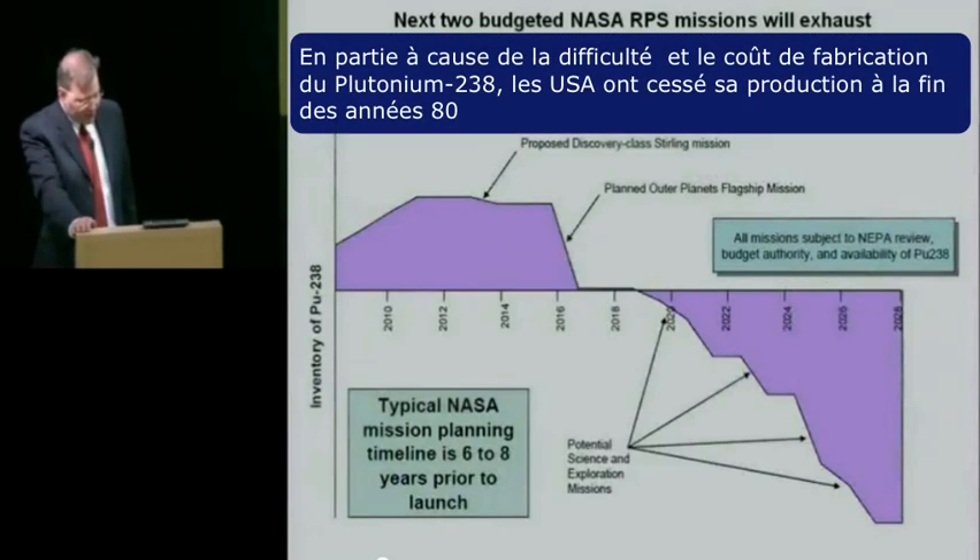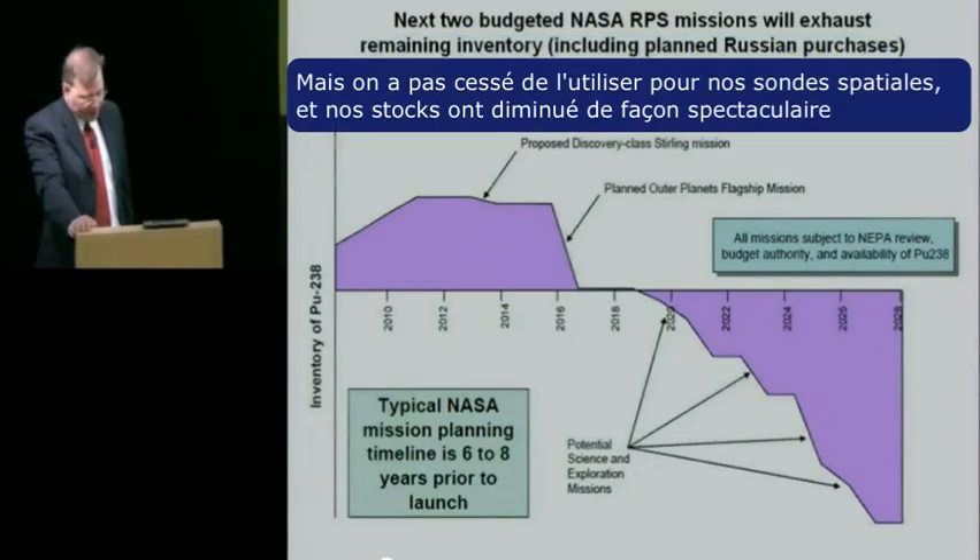Making plutonium-238 from neptunium targets is long and complicated work. Only about 10 to 15% of the neptunium will form plutonium-238 in any particular session of exposure. Each session involves dissolving exposed targets in nitric acid, separating neptunium and plutonium from one another, and recycling the unconsumed neptunium, then fabricating new targets. The radioactivity levels of the materials and the fission products mean that work has to be done in remote facilities similar to this chemical separation line at the Savannah River site.